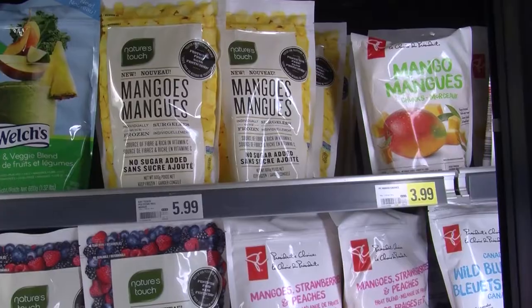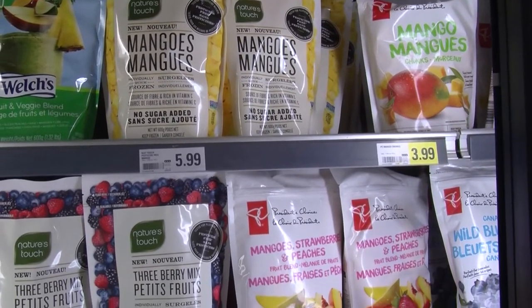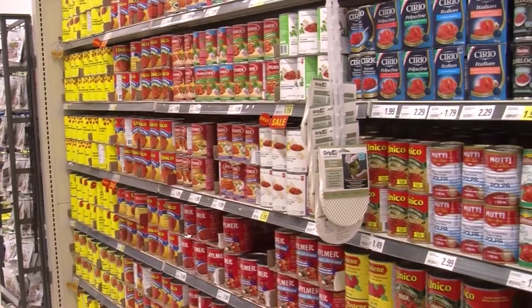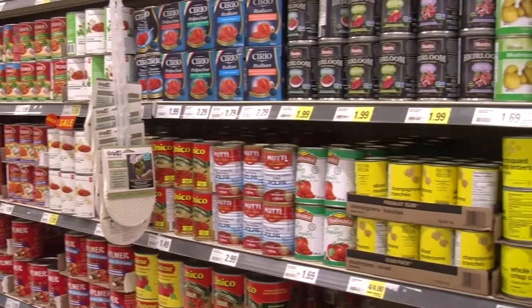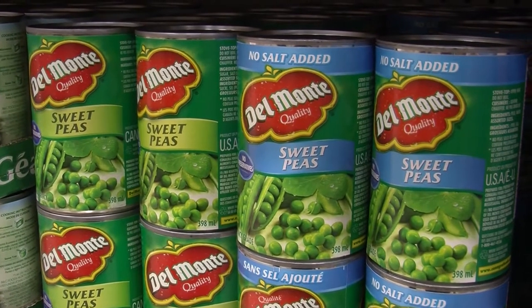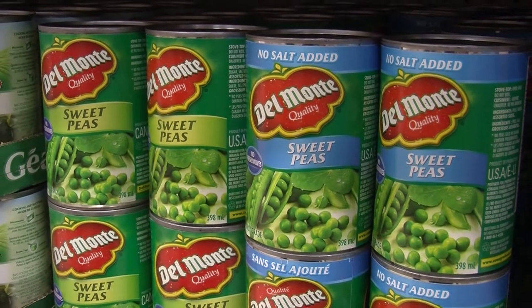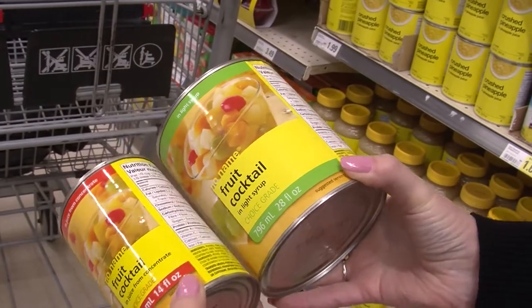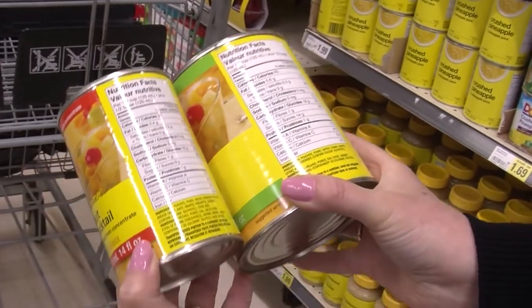Frozen vegetables and fruit are especially useful when the availability of fresh fruits and vegetables is more limited, and can result in less wastage. Canned vegetables and fruit are another good option; however, remember to look for no salt added on the label of canned vegetables and rinse them before eating, and choose canned fruit packed in water to reduce added sugar.